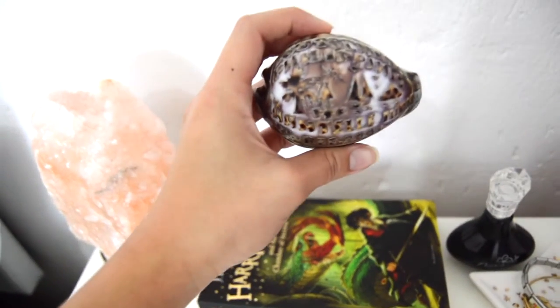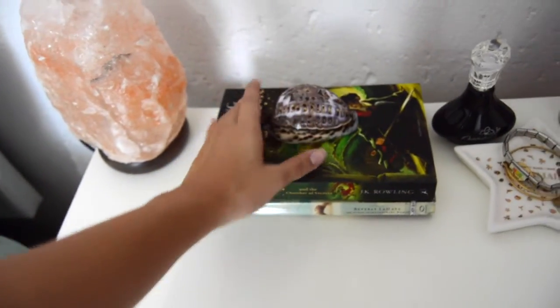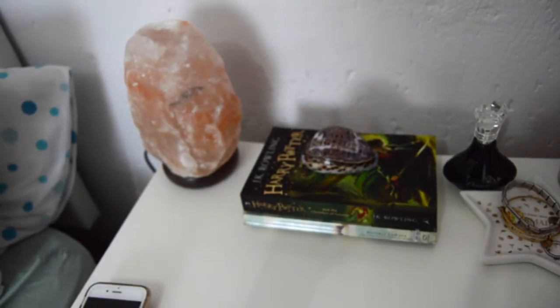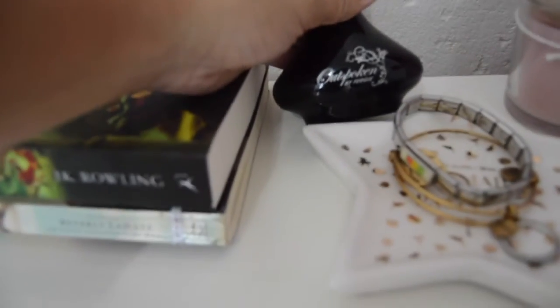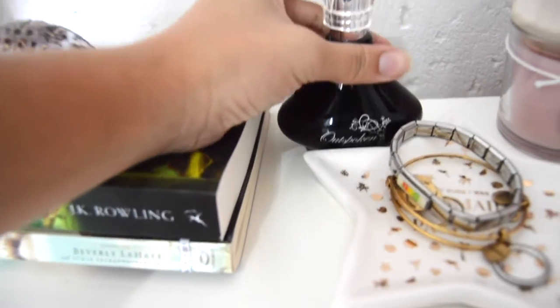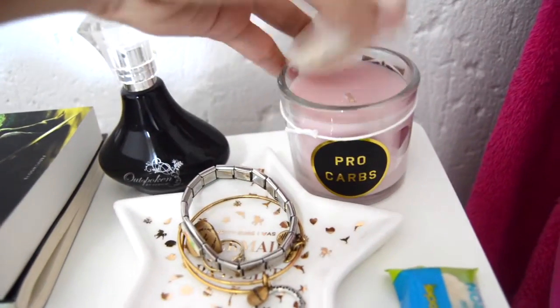This shell I got from the Philippines — it has my name on it, Chantal Ivana — so I just put it here to go with my mermaid vibe. I'm so sorry if you can hear the camera focusing, it's so difficult. Then over here I have a perfume bottle, it's a Fergie one from my friend Nicole — I love the smell. Then this candle, it says 'pro carbs', it smells so good and it's like a baby pink color.